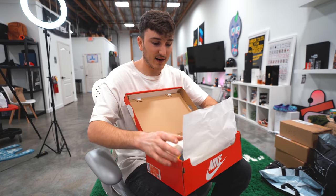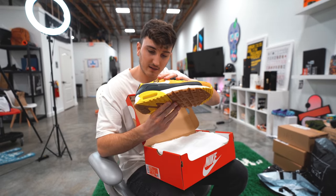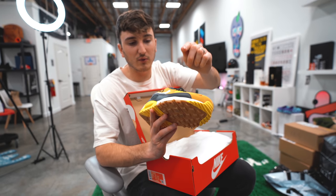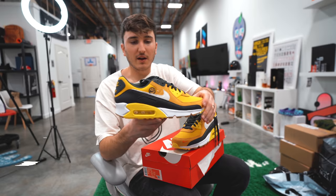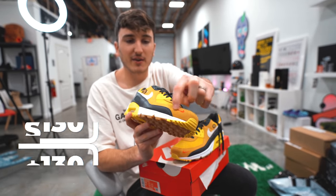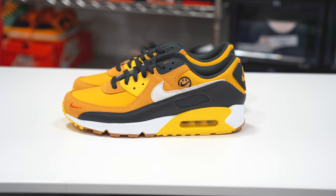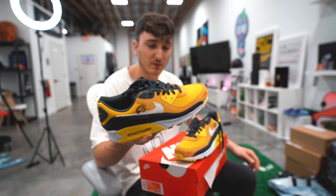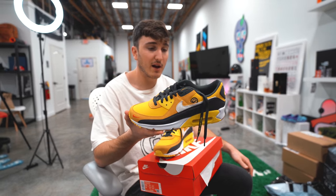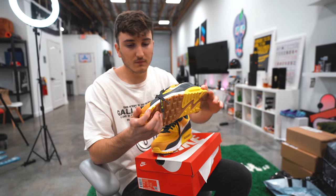Last up is an Air Max 90 in this yellow colorway — 'Go the Extra Smile' is what it says on the inside. It's got a smiley face, a cracked and distressed swoosh, and comes with a ton of different materials. There's a nice little red swoosh hit on the front that really makes the shoe. Yellow isn't my favorite colorway, but I think these are pretty clean. Retail is $130, and it was one of the last sizes left, so they seem to be selling out.